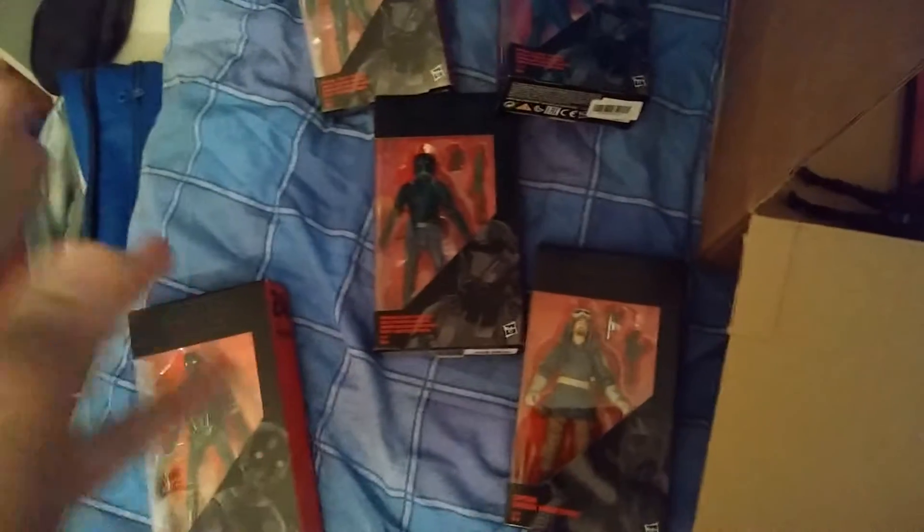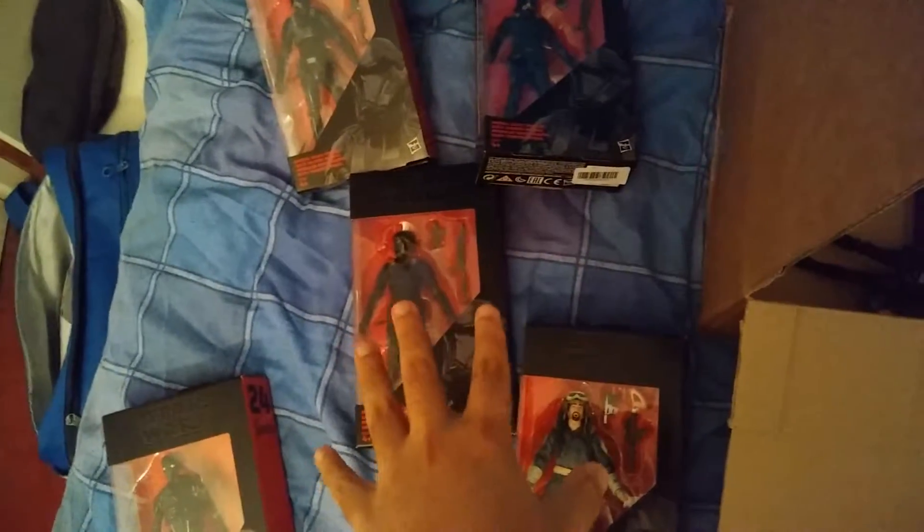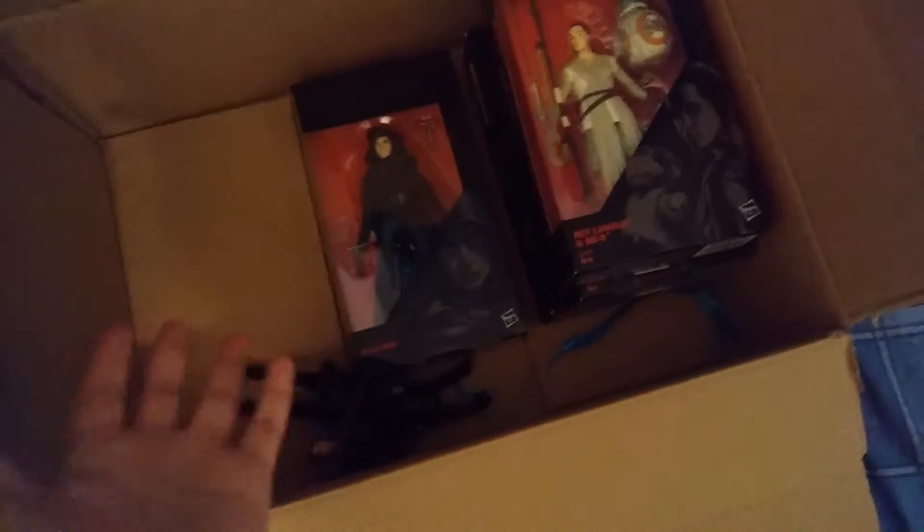They went on sale just before midnight — half an hour before midnight — so I quickly snagged them up, especially the Death Troopers, because I knew they were going to go quickly in the United Kingdom. You guys in the States are lucky, you get more toys. Finding stuff like Death Troopers especially is hard, and when you do, they're expensive.